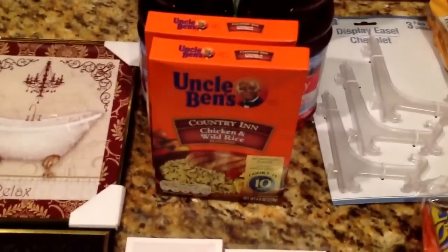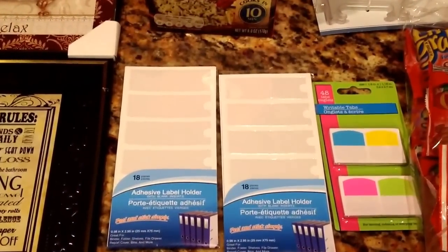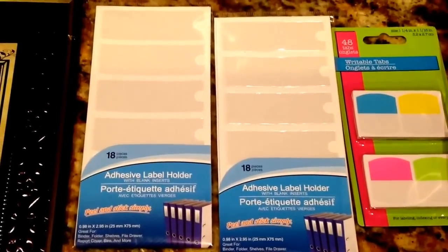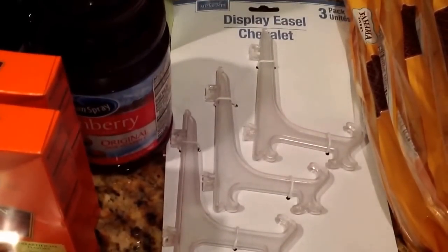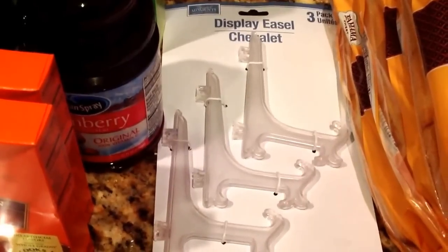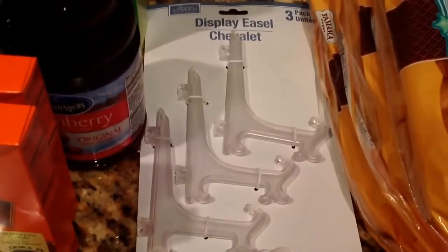And then I picked up two more boxes of the Uncle Ben's Chicken and Wild Rice. I also picked up two packs of adhesive label holders — these will go great with all those binders from one of my previous hauls. And then I picked up a pack of writable tabs, and a three-pack of display easel stands. I needed something to hold up a chalkboard sign I hauled last week from Target.